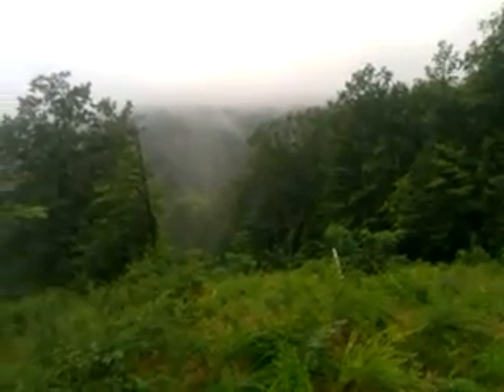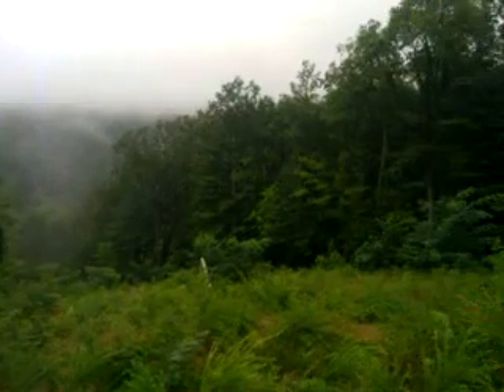You can't see with the cloud cover, but you've got multiple peaks off here to the right. Without the cloud cover, you can definitely see those, and then you've got the valley below.